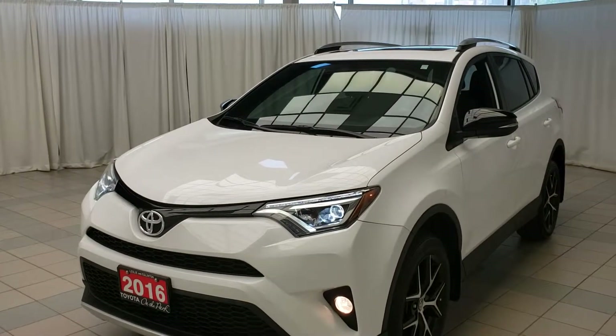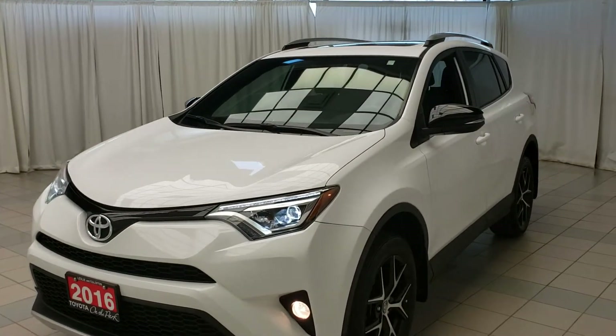Hello and welcome to Toyota on the Park. Today we're taking a look at a 2016 RAV4 SE.